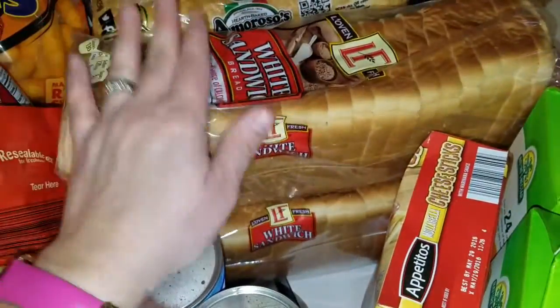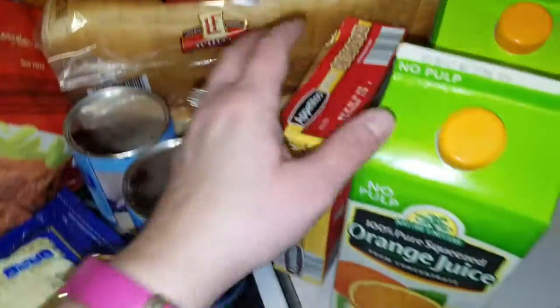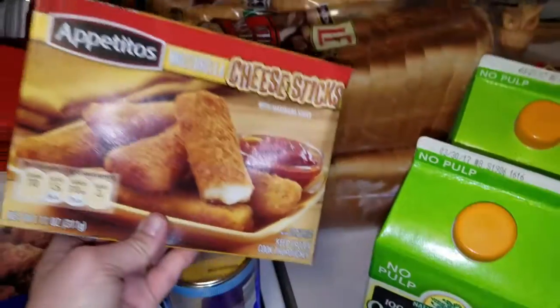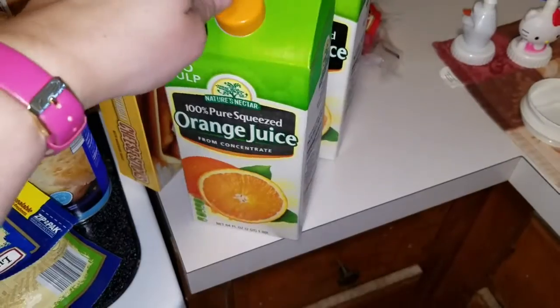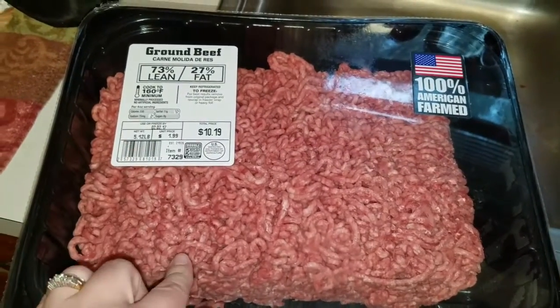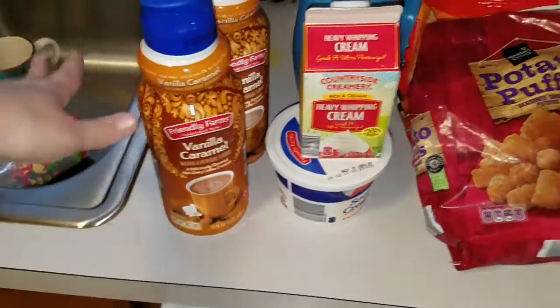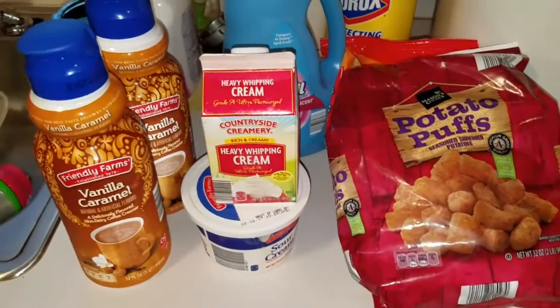I got two packs of these sub rolls, or club rolls. Two packs of bread for when I don't have time to make my own bread — I've got backup. These to munch on during Super Bowl. I've got the mozzarella cheese sticks. I got two of the orange juices. I got a little over five pounds of hamburger for $10.19.